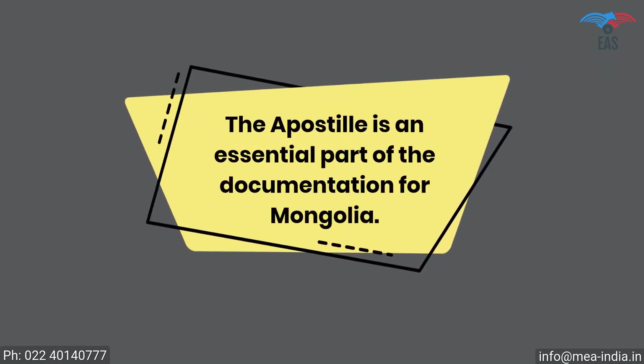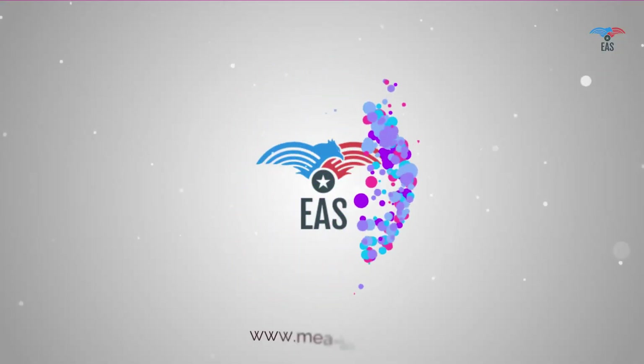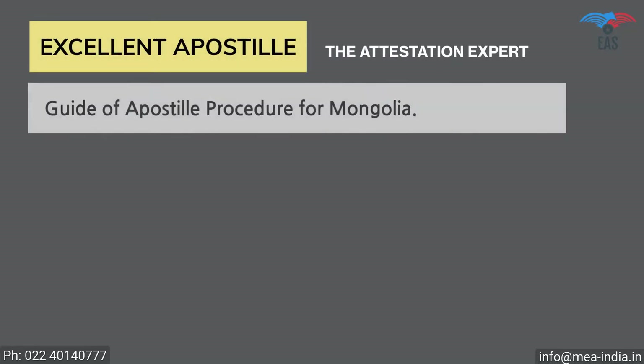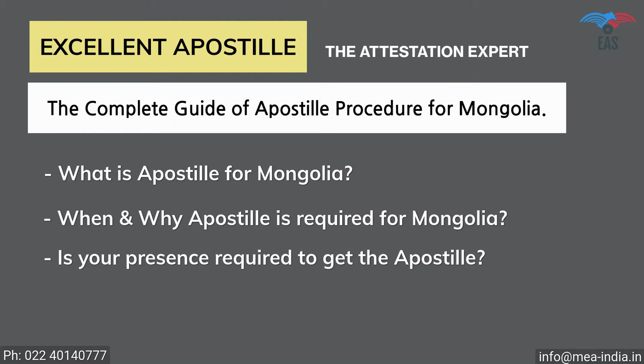The apostille is an essential part of the documentation for Mongolia. This process will certify the legality of your certificates for business, work, or stay in Mongolia. It's obvious to get stressed with so many questions, but only professional help can save you from all these complications. Worry no more — Excellent Apostille Services is here to help you with a complete guide of the apostille procedure for Mongolia.